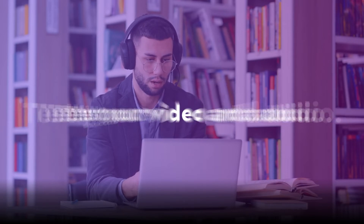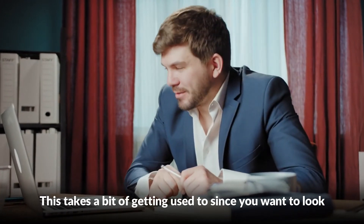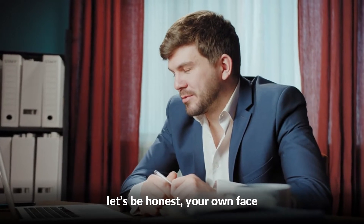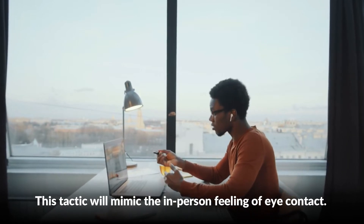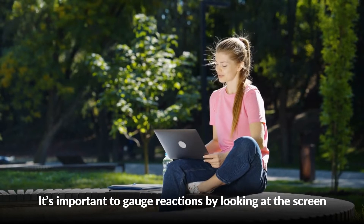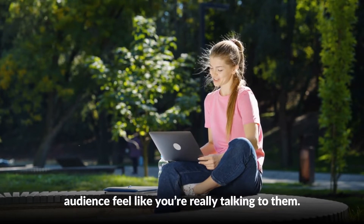Test your video and audio before your meeting. Look at the camera. This takes a bit of getting used to since you want to look at the other participants' faces — and, let's be honest, your own face. But try to look at the camera when you're talking; this tactic will mimic the in-person feeling of eye contact. It's important to gauge reactions by looking at the screen, but alternating that with looking at the camera makes the audience feel like you're really talking to them.